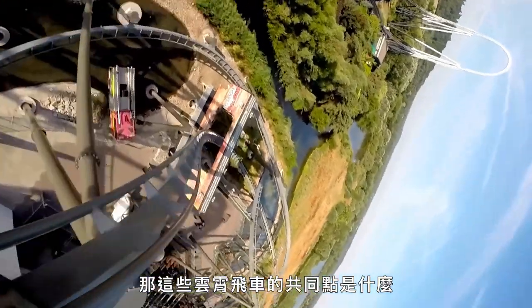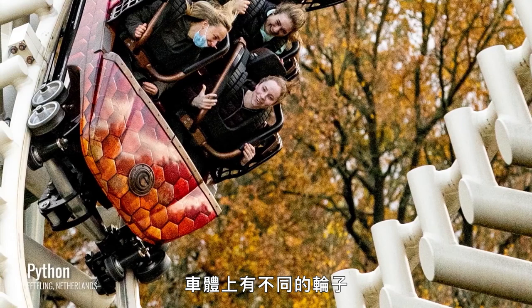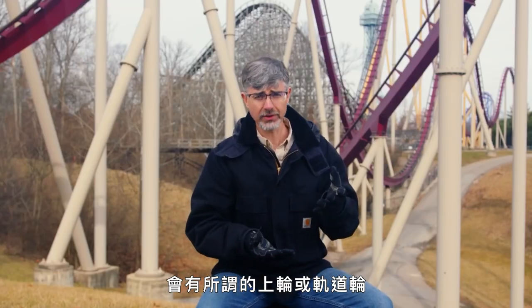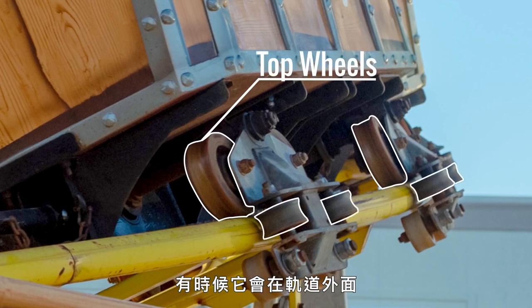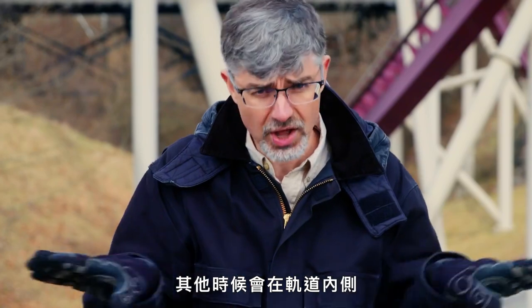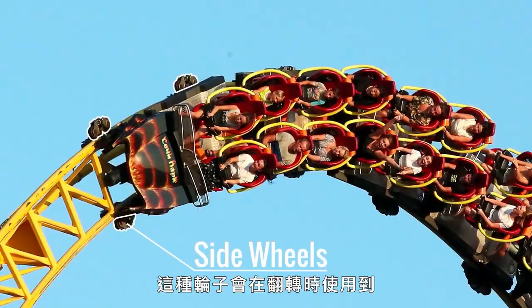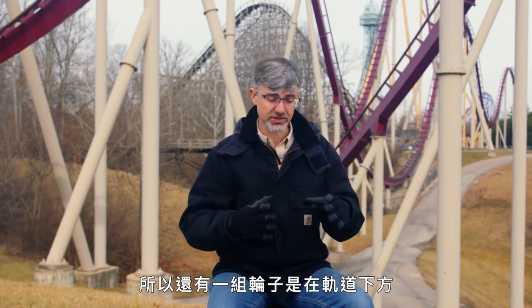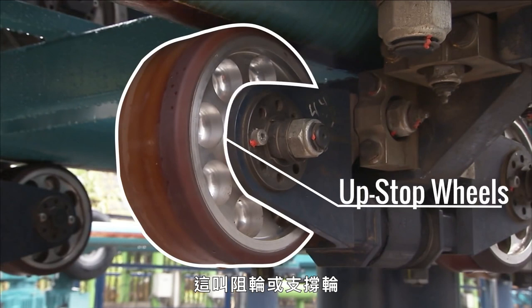What do all these roller coasters have in common? The first thing is they all have a car. On these cars, you have a set of different wheels. You have a top wheel, or a road wheel. The second wheel would be called a side wheel — sometimes on the outside of the tracks, other times on the inside. That wheel is used as you're going around a turn. When you're going over a hill, if you just had those two wheels, your roller coaster would fly off the track. So there's a wheel on the underside of the track called an upstop or uplift wheel.